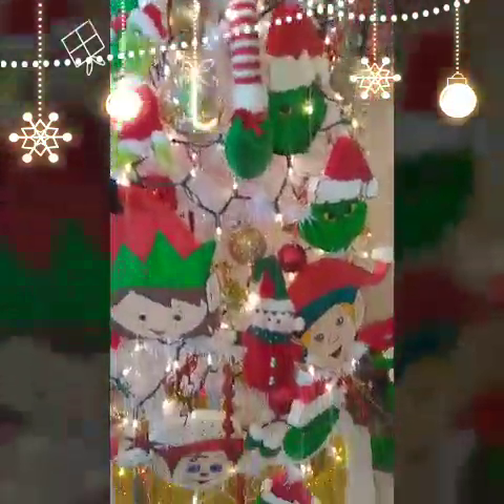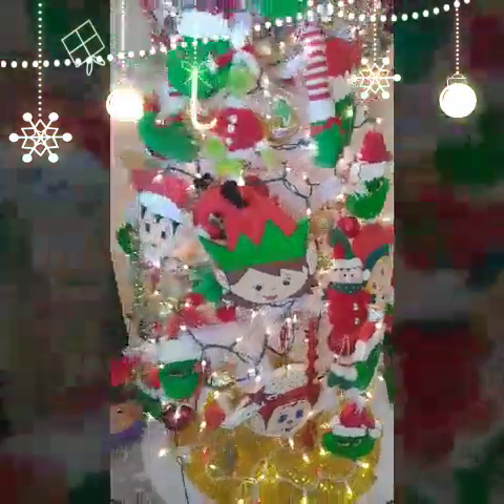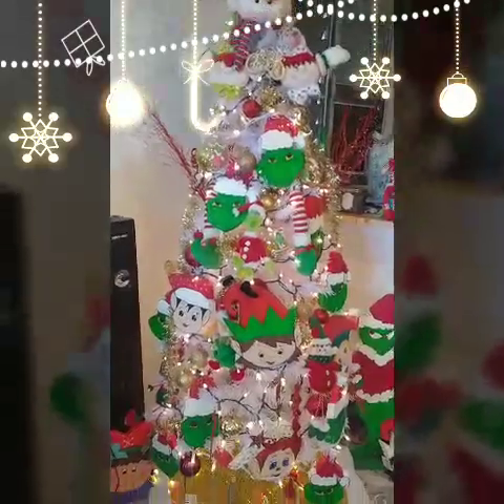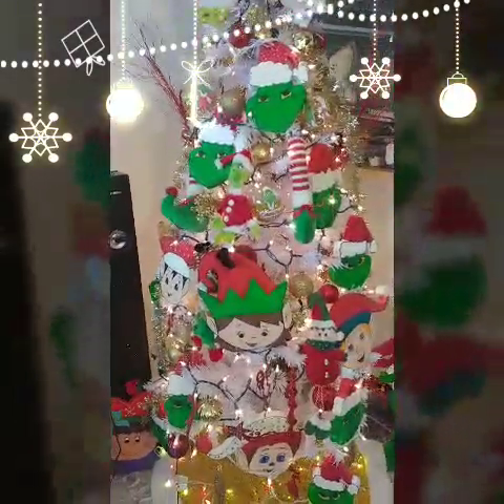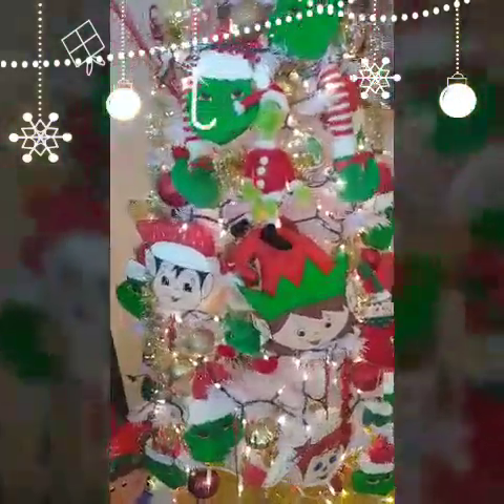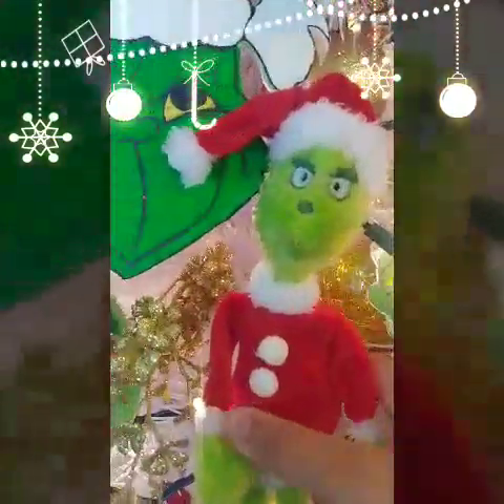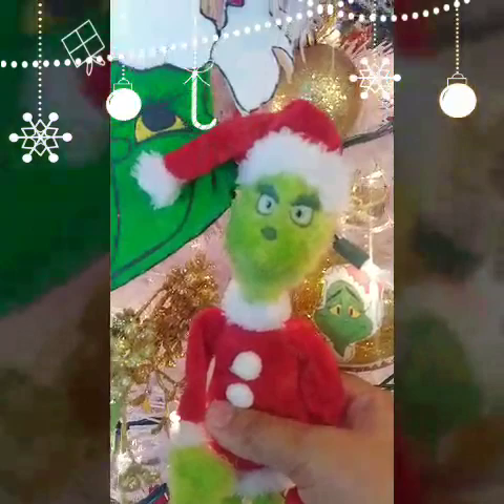I wanted to make this clip really quick so you can see the decor that I have in my house and in the living room. I hope you enjoy this short video — I just wanted to share it with you guys. I love the Grinch, and I also have this Grinch that says six phrases.